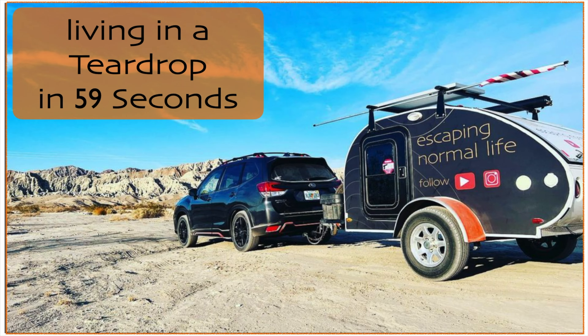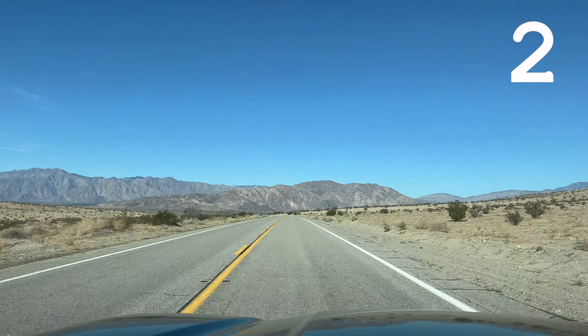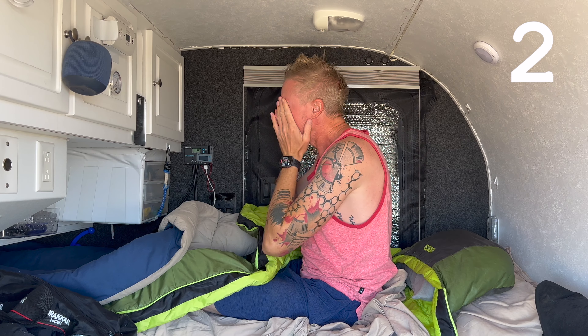Living in a teardrop in 59 seconds. See what the weather is. Wake up when it's not cold.